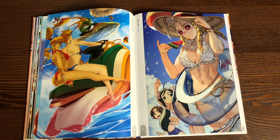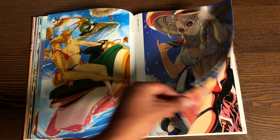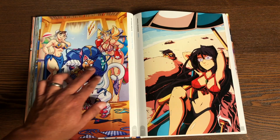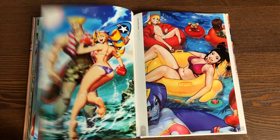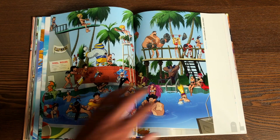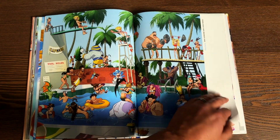Not going to turn to every page, but going to hit up some of the stuff in here. Some Darkstalkers characters right there, like Felicia. They tell you who the artist is on each of the pages, as well as who the characters are, for the most part — unless there's a bunch of characters. Like this is Rival Schools with Street Fighter in there.